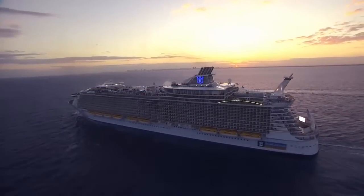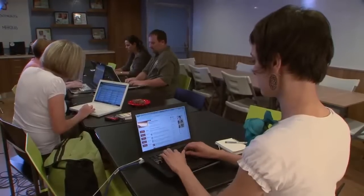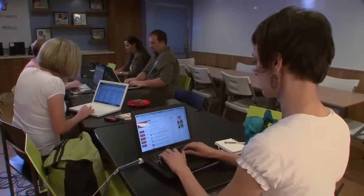One of the things that we really sought to do was to innovate new technologies that will make the guest experience better. The ship has pervasive Wi-Fi with over 900 access points — those are the devices that allow Wi-Fi access.